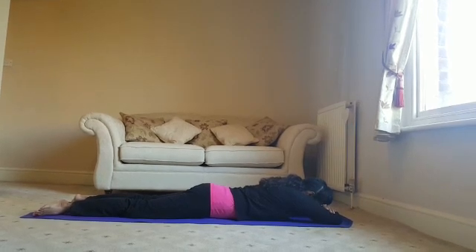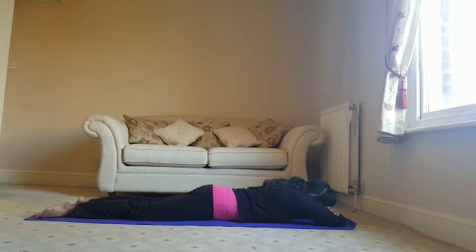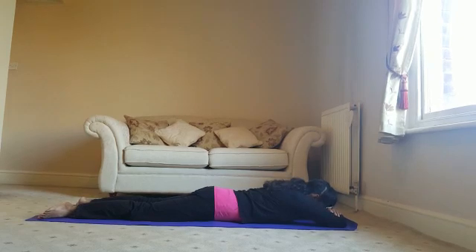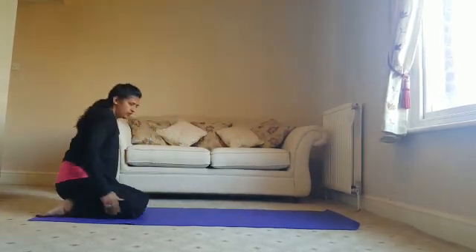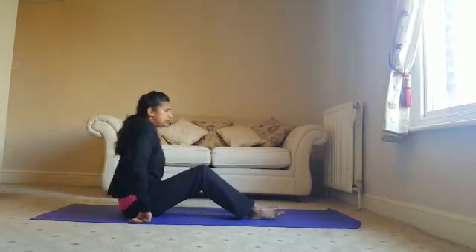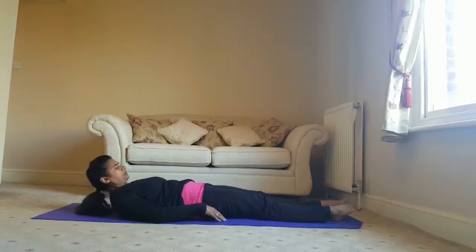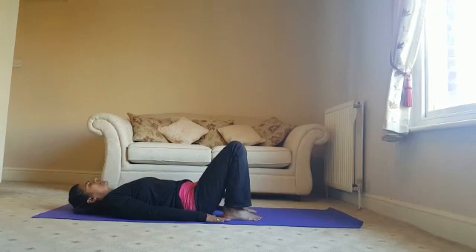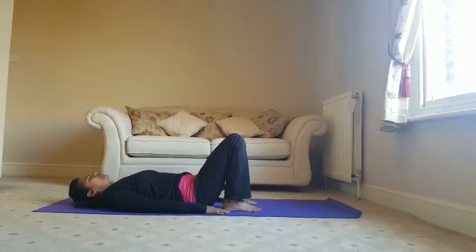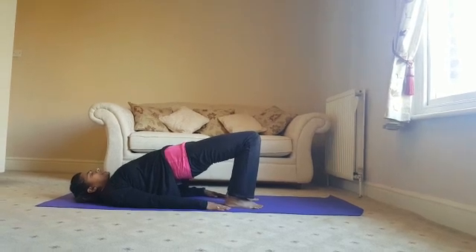We're going to come up and onto your back for the final pose — this is Bridge Pose. So lie down. Bend your knees and bring them hip-width apart, with your hands down by your side. Breathing in, as you breathe out, lift the thighs away from your mat. Chin is to the centre — try not to move the head.